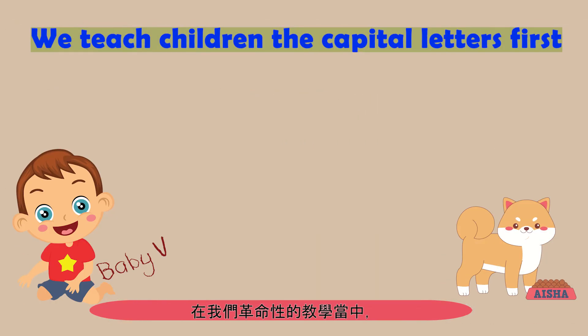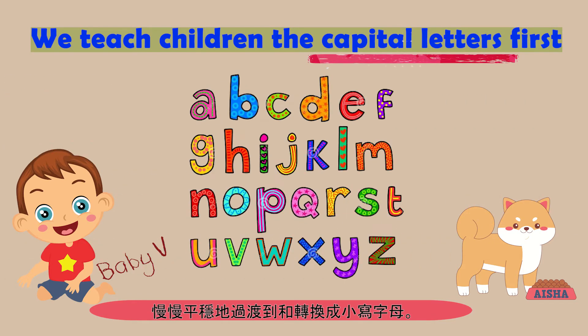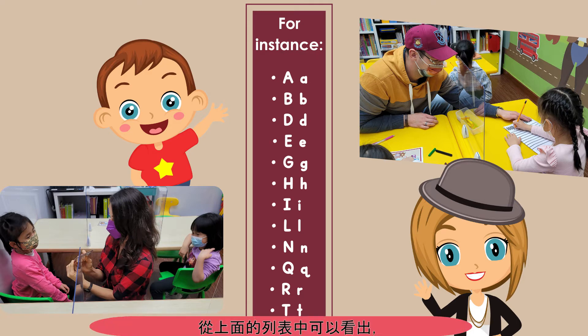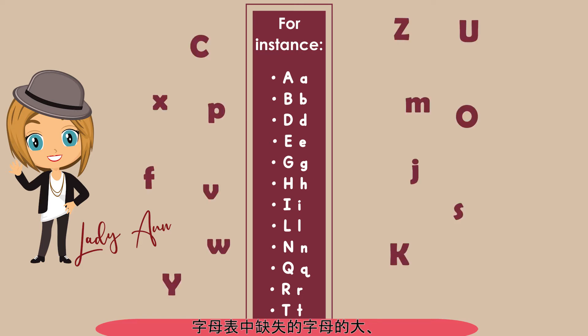In our revolutionary program, we teach children the capital letters first, and then create a natural, smooth transition over to lowercase letters. This is because there are only about 10–12 actual alphabet letters in the English language where there are distinguishable differences between the uppercase and lowercase written forms. As you can see from the list above, the remaining letters are essentially replicas of each other in both lower and uppercase forms.